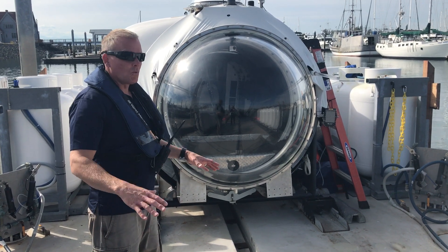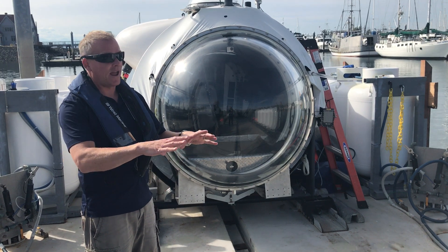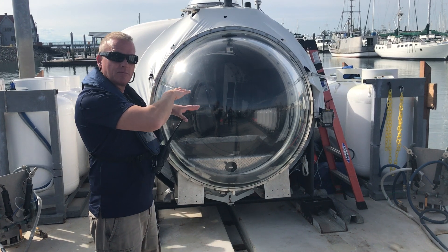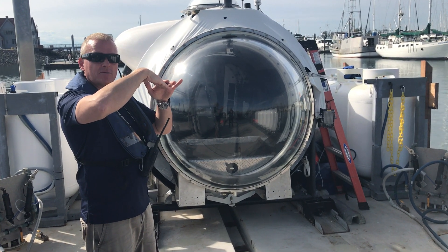Once we are in position above the area of interest that we're going to be diving on — whether it be a wreck or any area for exploration — what we'll do is actually vent this unit. The submersible is locked in place on the top side, and the way the system goes down, the back end will go down first.